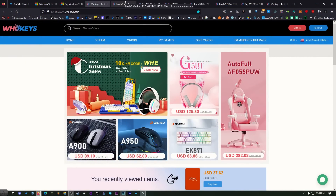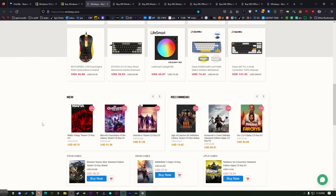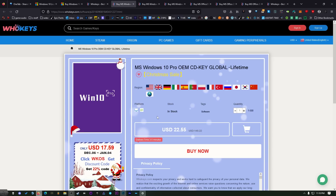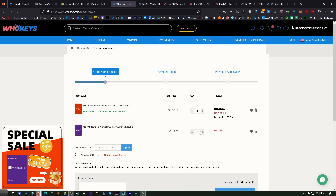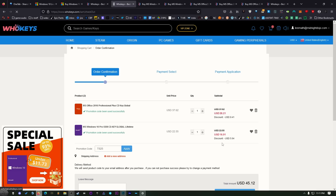Right now with WhoKeys, I'll show you the deals we have. You can come over to WhoKeys — they've got all kinds of stuff you can browse through. You can get Windows 10 Pro for $22.55. Let's go ahead and add this to our cart, proceed to checkout, and use the coupon code TS25, all caps. Hit apply and it's going to give us 25% off, bringing the price down to $16.91.